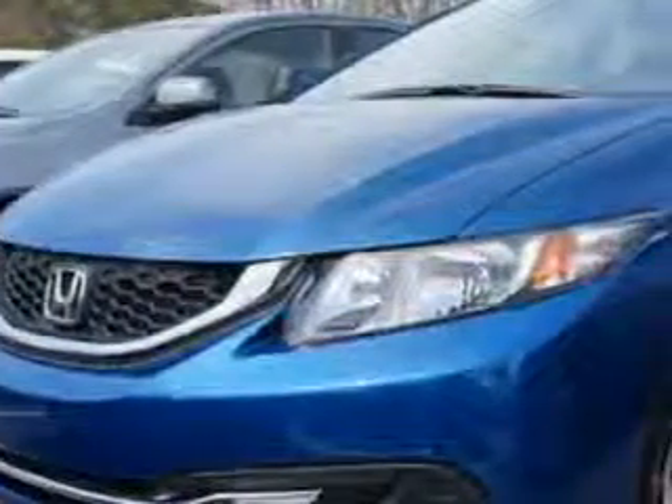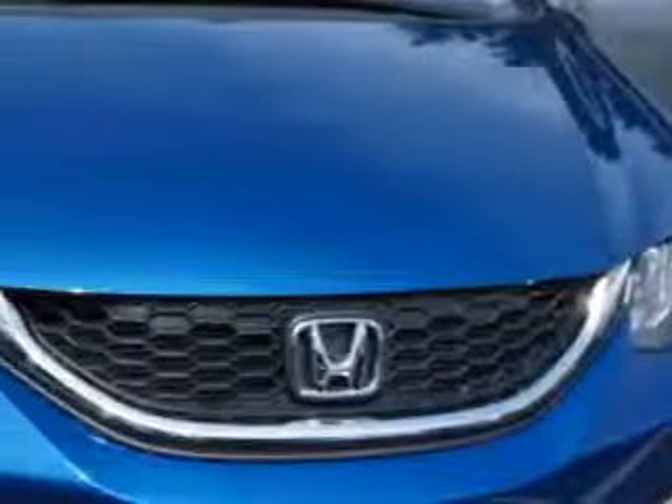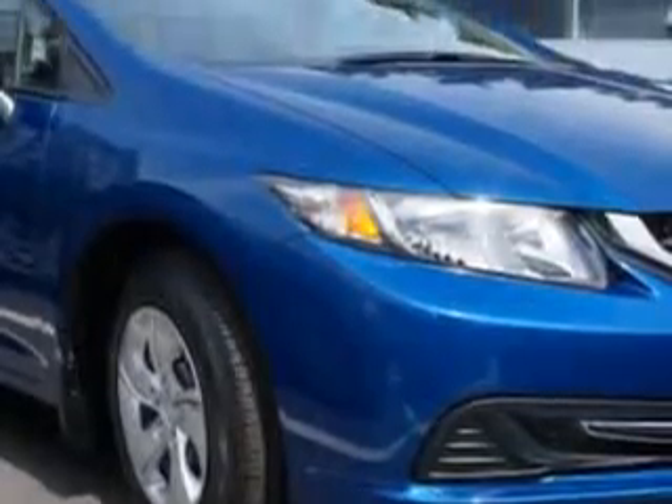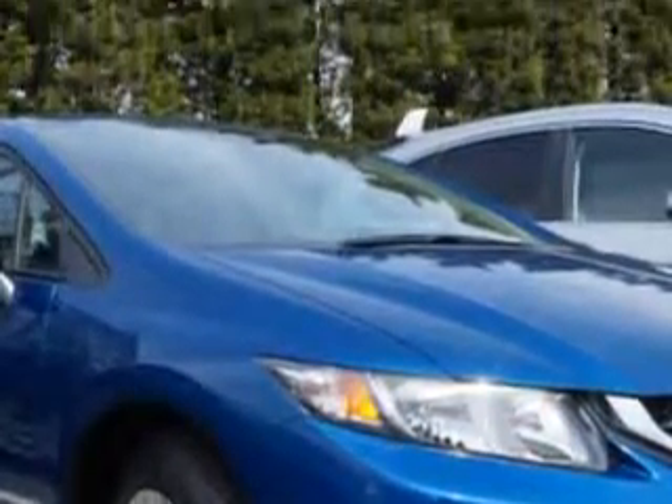Imagine driving this Blue Pearl 2014 Honda Civic Sedan LX, equipped with a four-cylinder engine and an automatic transmission. Enjoy this great car with features like halogen headlights and auxiliary audio input for iPod and iPhone integration.